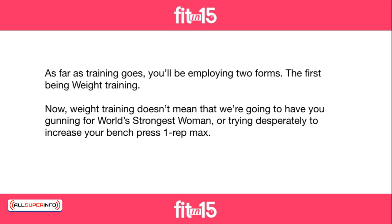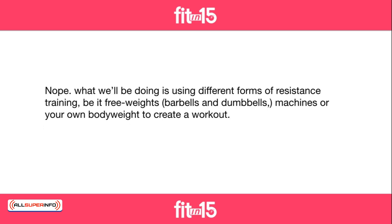As far as training goes, you'll be employing two forms, the first being weight training. Now, weight training doesn't mean we're going to have you gunning for World's Strongest Woman or trying desperately to increase your bench press one rep max. What we'll be doing is using different forms of resistance training, be it free weights, barbells and dumbbells, machines, or your own body weight to create a workout.